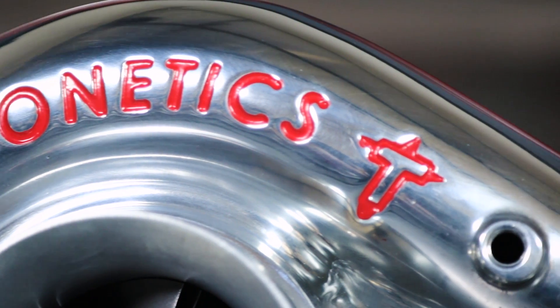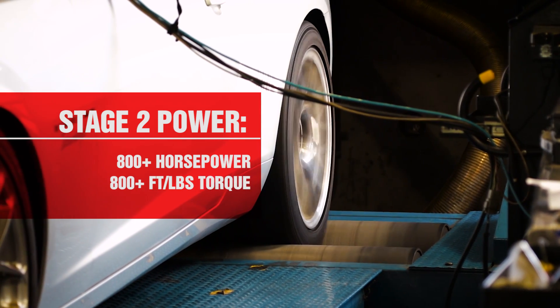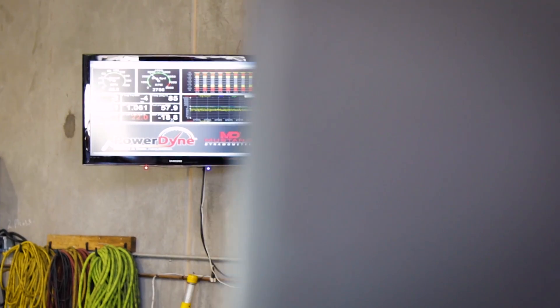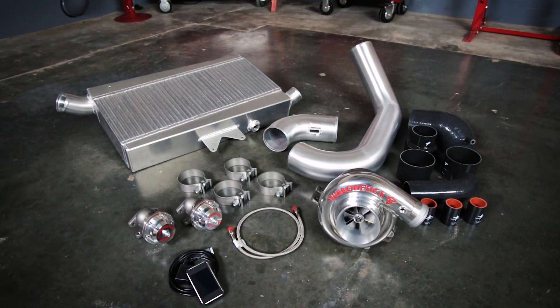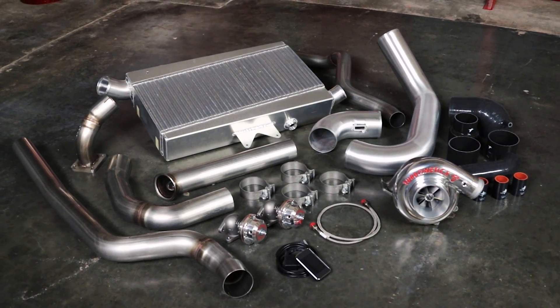The new Stage 2 turbo system ups horsepower and torque to over 800 and is the next evolution in turbo power. I always want bigger and better for my car. Turbonetics already showed me a Stage 1 kit that was phenomenal, and I want to do better. With the custom tune and other upgrades, you can get over 800 horsepower. They offer the Stage 2 — I didn't even think about it twice, I just went for it.